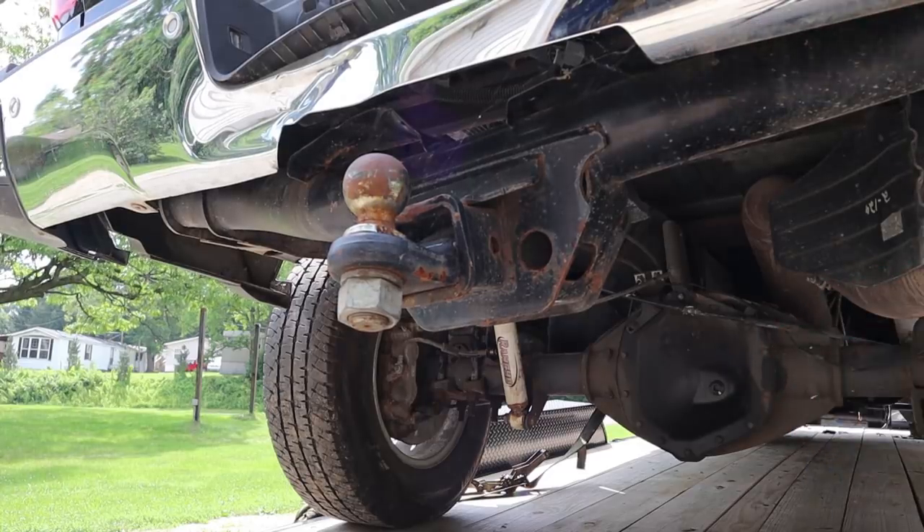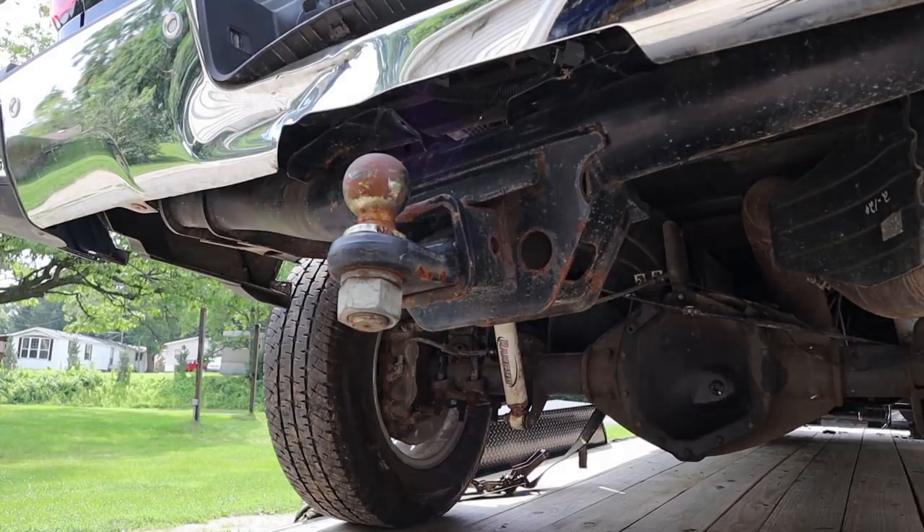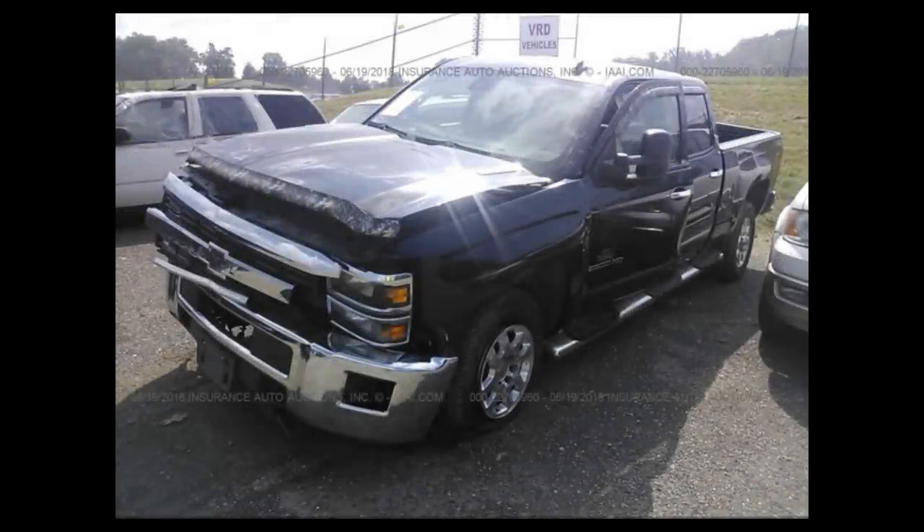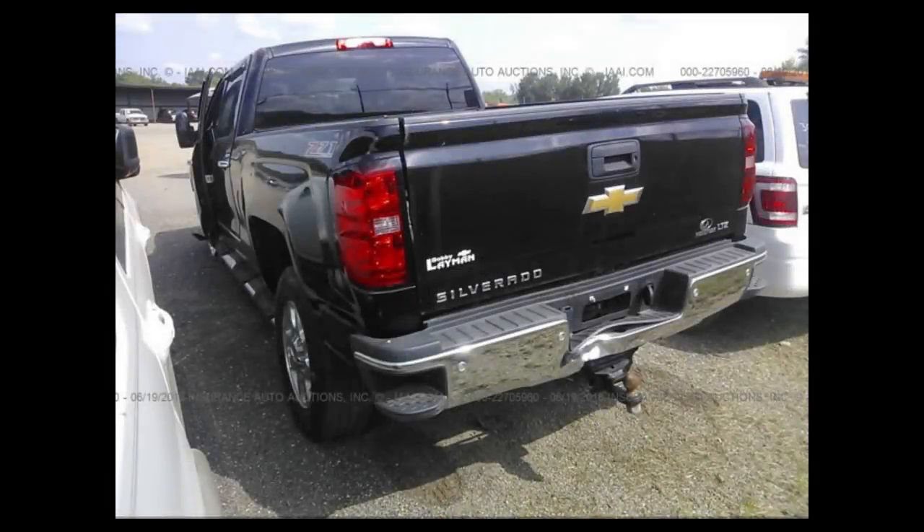It appears I'm not the first one to try that, but it looks like I'll be the last — it's in there. There's a bunch of hammer marks on the back already. So these are the actual auction pictures — this is how I bought it. To all the experts that said I should have known what it was going to be like: tell me how you can see the trans and transfer case from here. I'll wait.